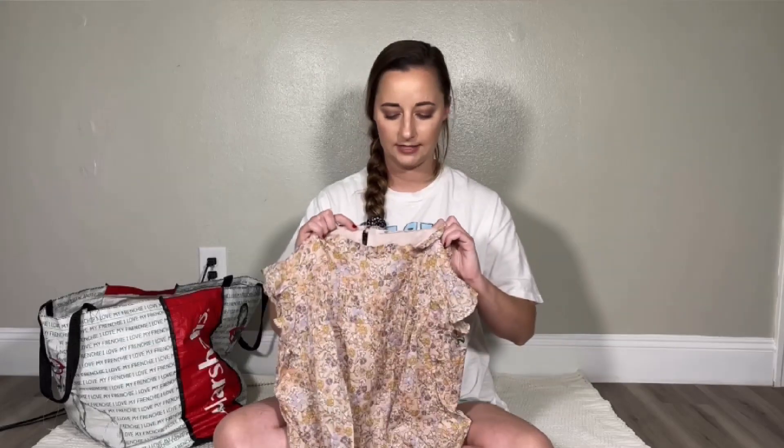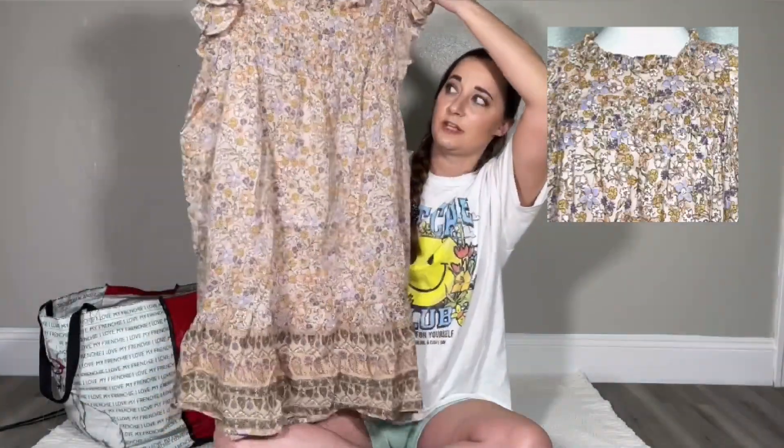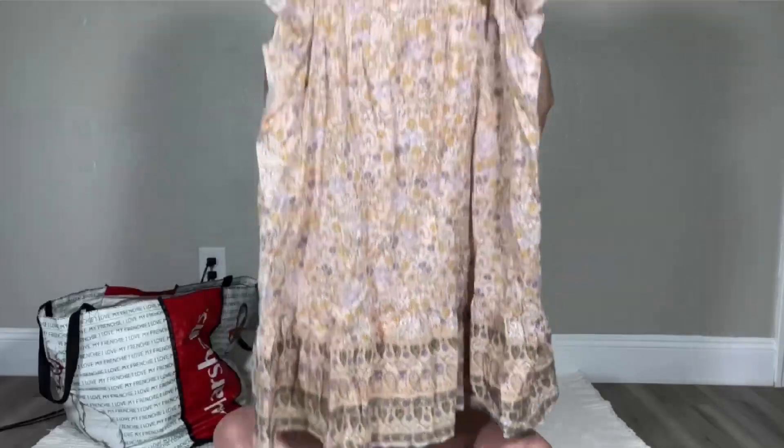This brand I don't think I've ever picked up before, although I've seen it a few times in the thrift store. It is the Impeccable Pig. This is a size small floral dress — I thought it was perfect for spring. The button closure is right there and overall it's just a really cute dress.